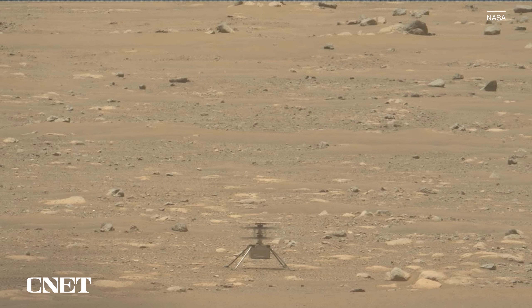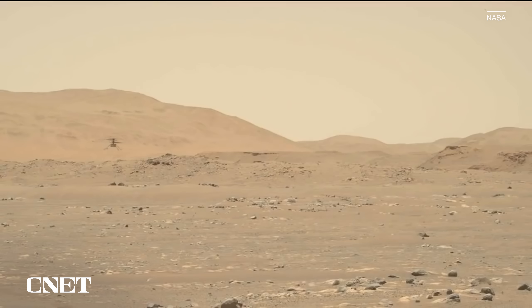Two months later came another exciting milestone: the first flight of the Ingenuity helicopter. The small rotorcraft, weighing just under two kilograms, launched in April 2021, flying up about three meters in the thin Martian atmosphere and landing 40 seconds later.